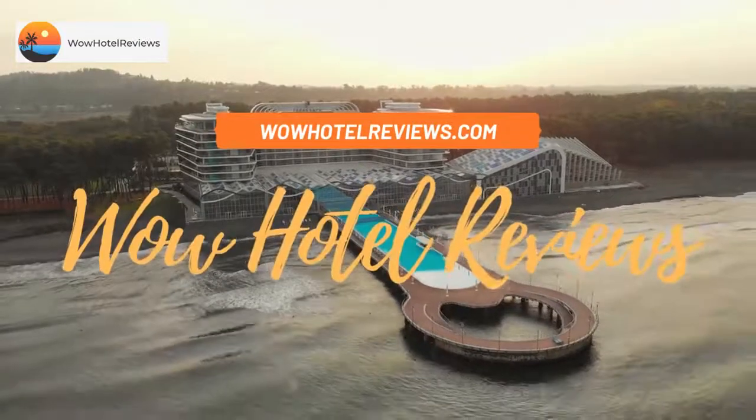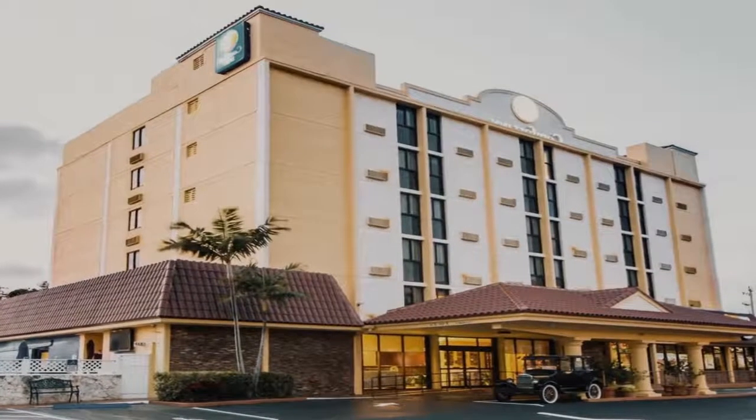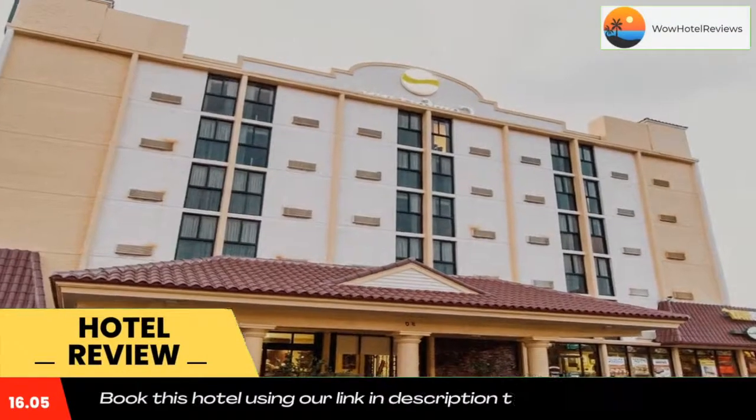Hello guys, welcome to Wow Hotel Reviews. Today I am reviewing Comfort Inn Oceanside Deerfield Beach — it's a three-star hotel. Please use our Booking.com link in the description to book the hotel and get special pricing.